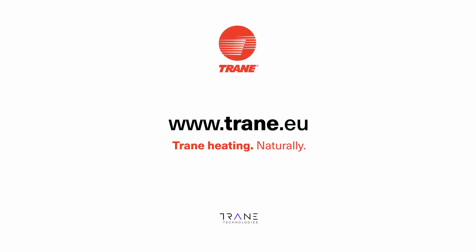You can learn more about TER and multi-pipe unit applications at train.eu.